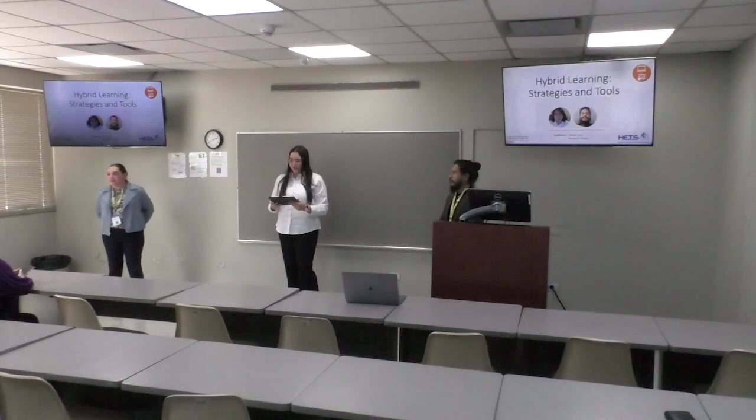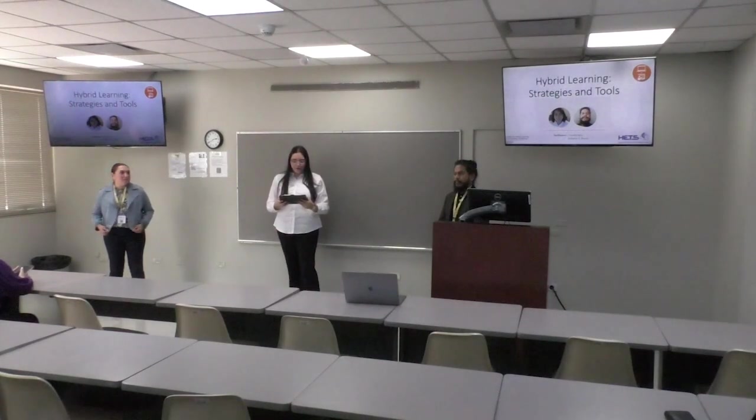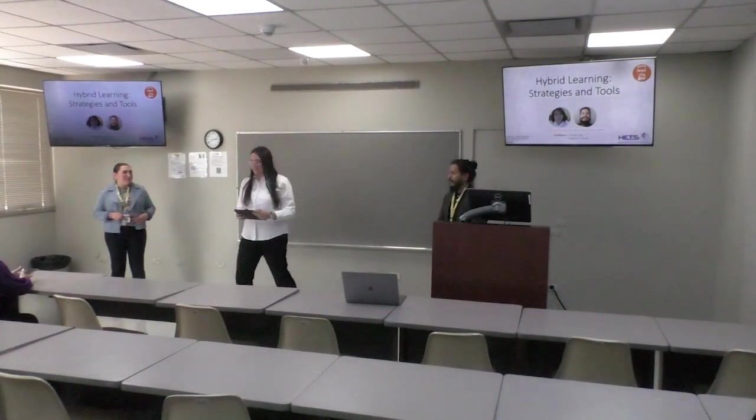This current session is under the track Access. The title of the presentation is Enhancing Learning Outcomes: Exploring Hybrid Training Strategies and Tools, by Claudia Vega and Roberto Rivera from the University of Texas, Rio Grande Valley.